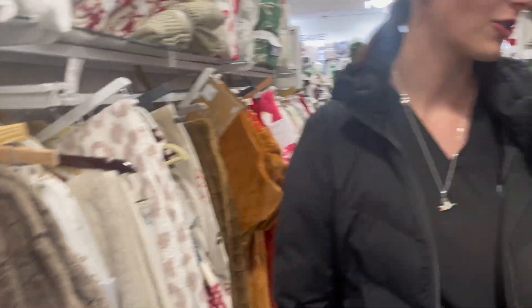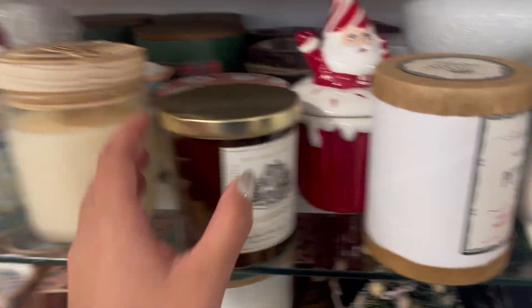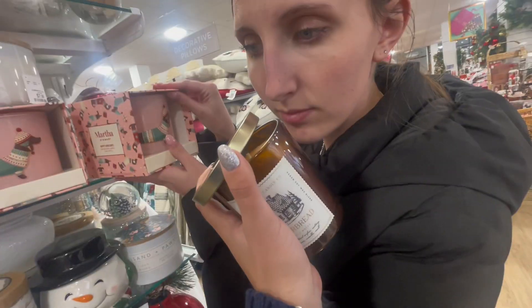You want a blanket? They're just so soft. Gingerbread? That is the worst smelling candle in all my life.